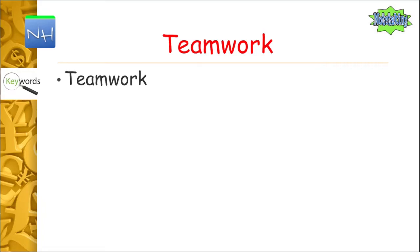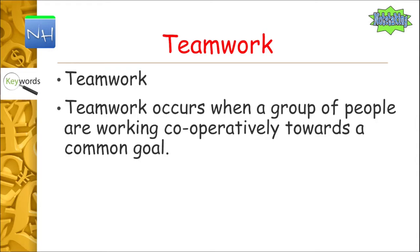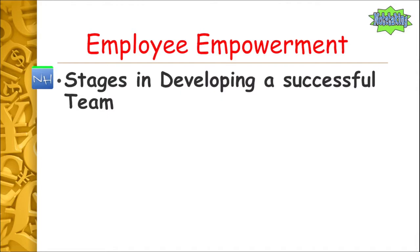So first, let's get stuck into what teamwork is. I'm sure you've all heard what teamwork is before, so what do you think it means in a business sense? Jot down your ideas and press play when you're ready to continue. Teamwork occurs when a group of people are working cooperatively towards a common goal — remember cooperative relationships from Unit 1. That's teamwork in a nutshell: when people work together in a positive sense.